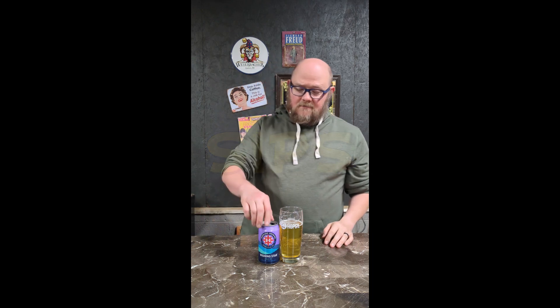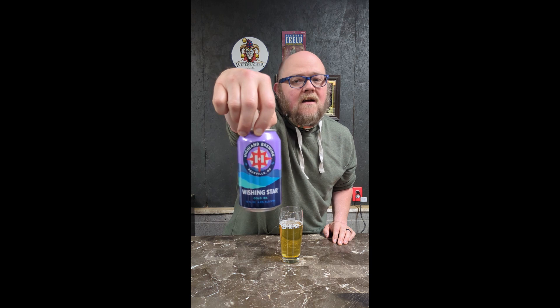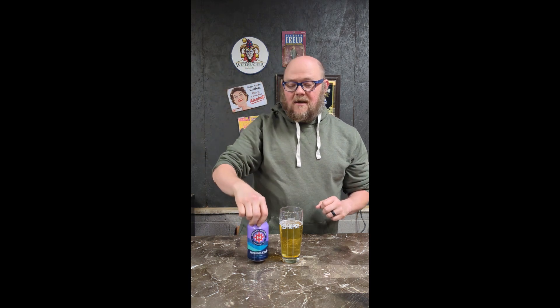Today we're going to be talking about Wishing Star from Highland Brewing Company out of Asheville, North Carolina. This 6.8% cold IPA features the Strata Hops, and they say it shines with tropical citrus character in a dank cold IPA. So what's a cold IPA?